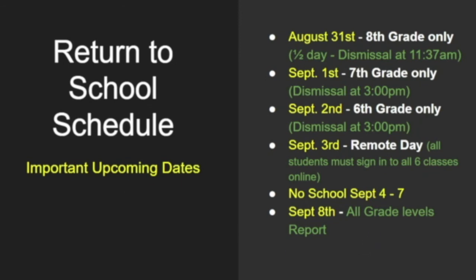For our return to school, we have a staggered start where only one grade level attends each day so we can be very intentional about teaching all of the new procedures. As sixth graders, you will attend on September 2nd — that is a full day. When you come in through the gym entrance, we will make sure you get to your first hour class and we will walk you through each hour, making sure you understand the layout of the building, how to get to lunch, how to pass in the hallways, and all of those important things. We'll also issue you your Chromebook and each teacher will show you how to get into Google Classroom and navigate it.